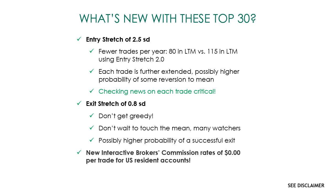The exit stretch, instead of 0.0 — which means waiting for it to come all the way back to the mean — we've made it 0.8. So entry is plus or minus 2.5 standard deviations, exit is plus or minus 0.8. Don't get greedy: instead of trying to ride one of these trades the full 2.0 standard deviations and waiting for it to touch the mean, we suggest you get out earlier after 1.7 standard deviations of movement. That could lead to a higher probability of a successful exit, because a lot of market participants are watching the mean and using a moving average of it — you may not actually get that touch and it may reverse on you. Also, Interactive Brokers has just removed all commissions for US resident accounts.